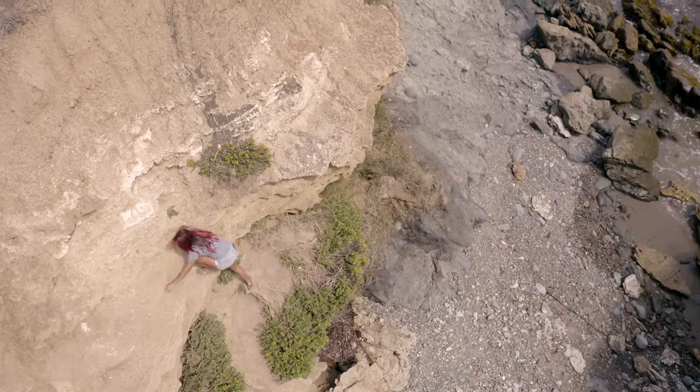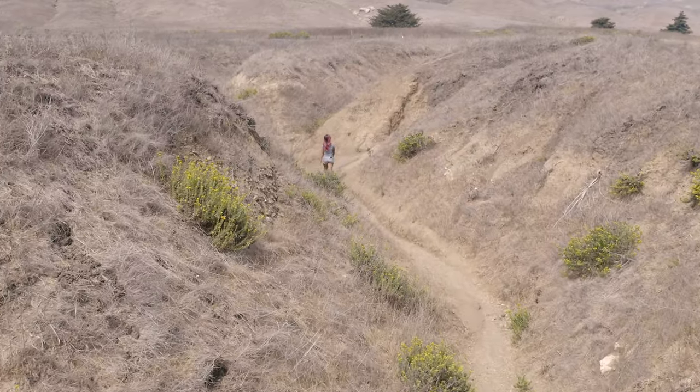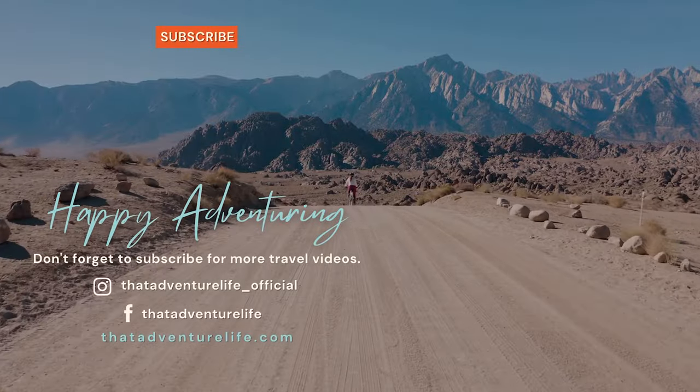And that pretty much wraps it up for our visit to the Point Estero. I know this video is short but it is a very quick adventure. If you decide to stop by the shipwreck, also be sure to check out the Brown Butter Cookie Company — it's delicious and only about a mile from the ship.